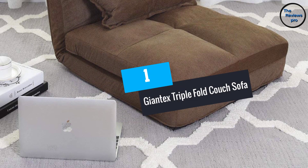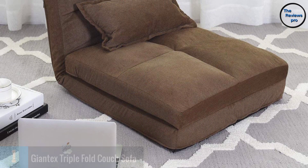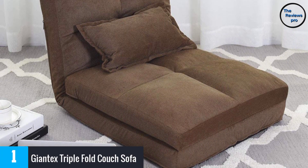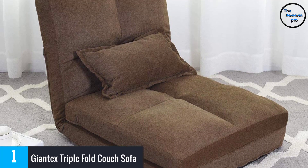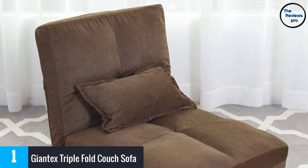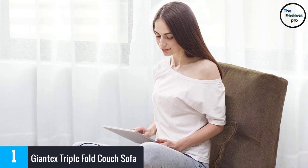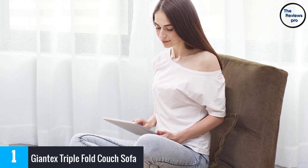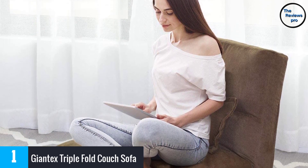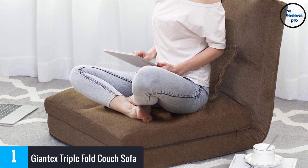At number 1, Giantec's Triple Fold Couch Sofa. With the ability to blend with your exterior decor, this is a combination of attractiveness and durability. In this, you will find a metal frame so that there can be better support. Moreover, the furniture allows you to select from six reclining positions, and it comes with an easy control mechanism. This lets you have a comfortable experience, and it comes with internal padding.